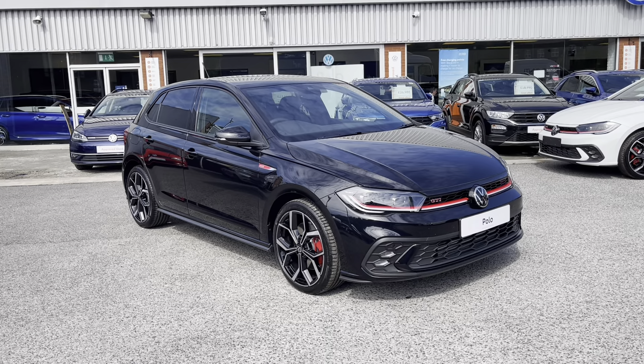Thank you for watching the brand new Polo GTI currently available at Olden Volkswagen. If you'd like to come down and have a look at the car yourself or get a tailored finance quote, please get in touch on 0161 825 8520. We'll be more than happy to provide more information on the vehicle.